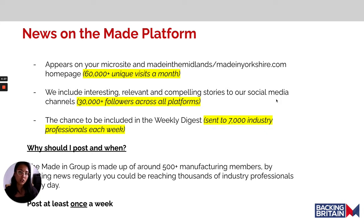You also have the chance to be included in the weekly digest if you post news to your microsite, which is sent out to around 7,000 industry professionals each week. So that's why you should upload to your Maiden microsite — but when should you upload?